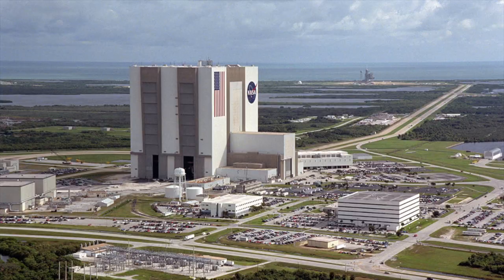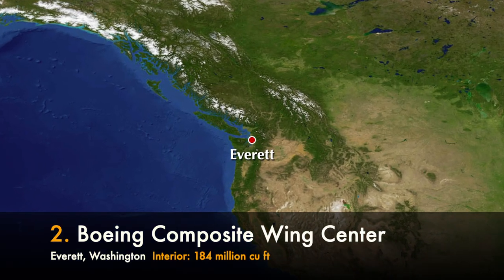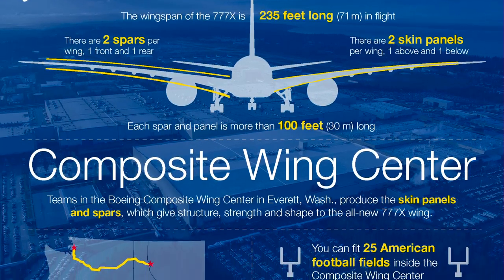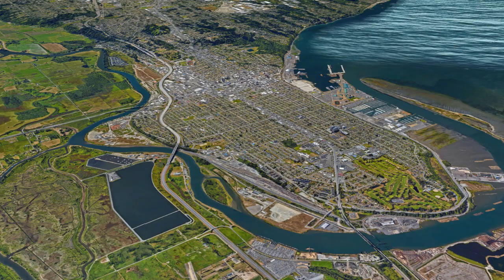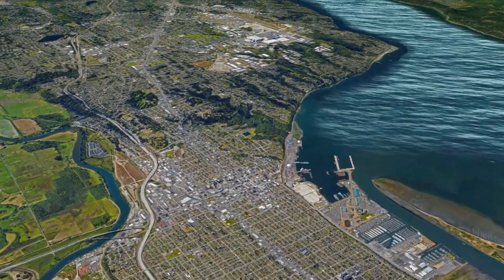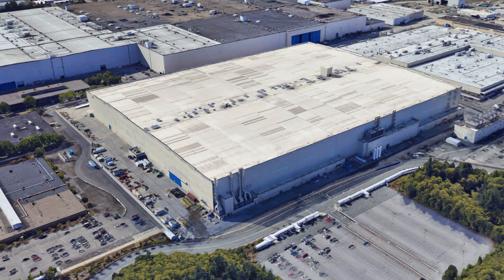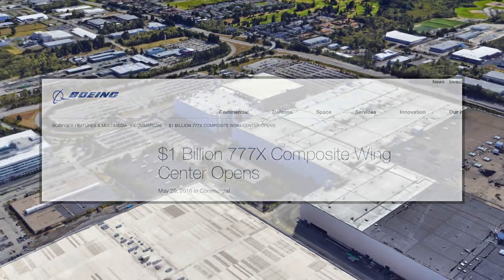Let's check out number two, because somehow there are buildings even bigger than the NASA VAB. We go from one end of the country to the other — to the state of Washington — to Boeing's Composite Wing Center, number two on our list. Located in the city of Everett, this facility is considered the most advanced composite facility in the world, costing roughly 1 billion dollars upon completion in 2017.